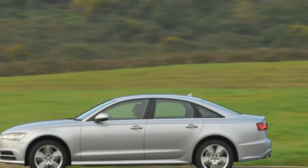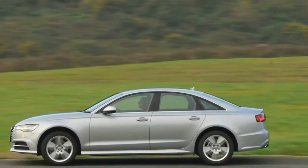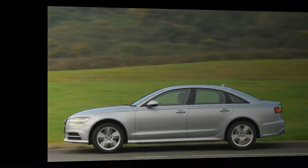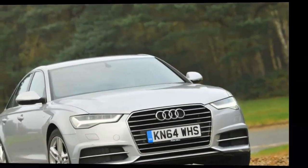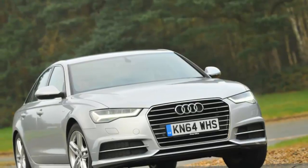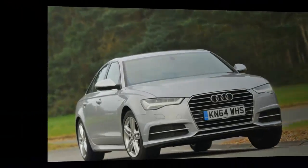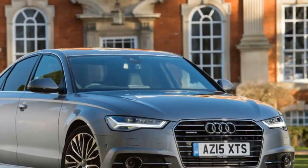The boot's 535-litre capacity is just 10 litres less than the Mercedes E-Class and 10 litres more than that of the BMW 5 Series. The Audi A6 2.0 TDI is the most popular choice among saloon and Avant buyers. It does not offer the best blend of performance and economy in the class, but when that class includes the BMW 520d, that is no disgrace — and it runs the 5 Series extremely close.